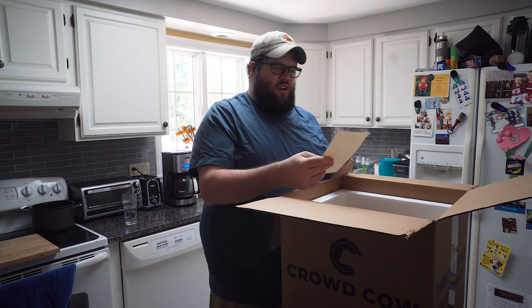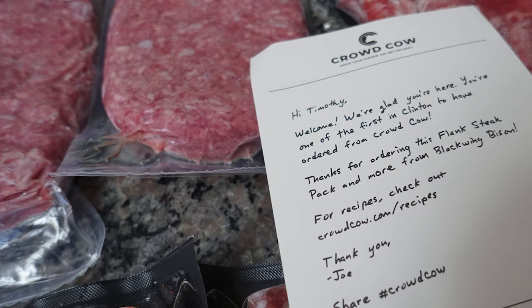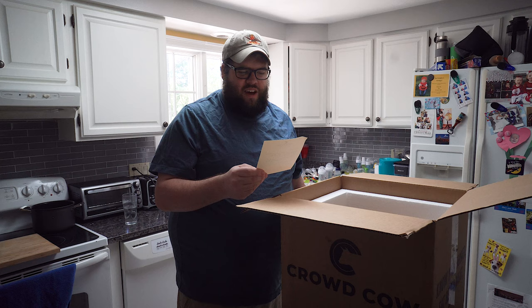I got a nice note from CrowdCow — that's really nice of them. Here's what it says: 'Hi Timothy, welcome. We're glad you're here. You're one of the first in Clinton to have ordered from CrowdCow.' I feel honored. 'Thanks for ordering this flank steak pack and more from Blackwing Bison. For recipes, check out' — they provide a link — 'Thank you, Joe.' Awesome. I wonder if Joe's the owner. I haven't really read up on the site, so I don't really know who Joe is.